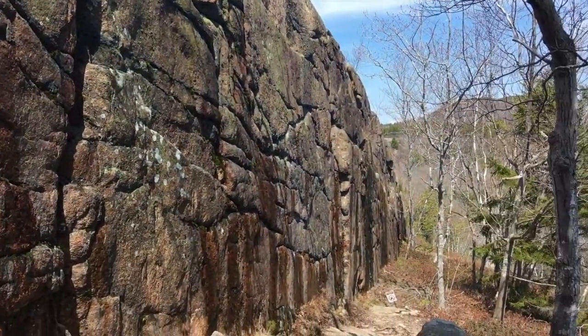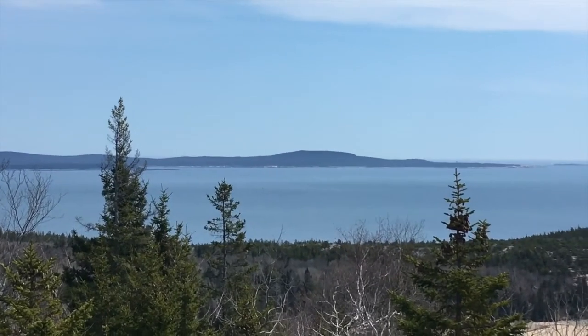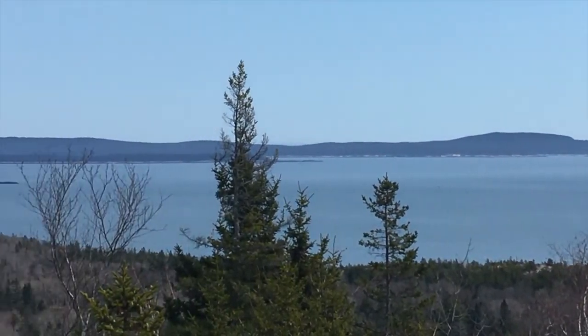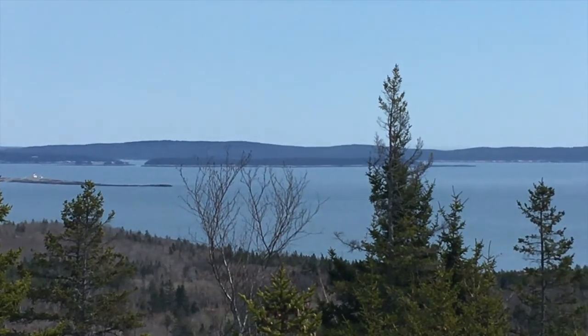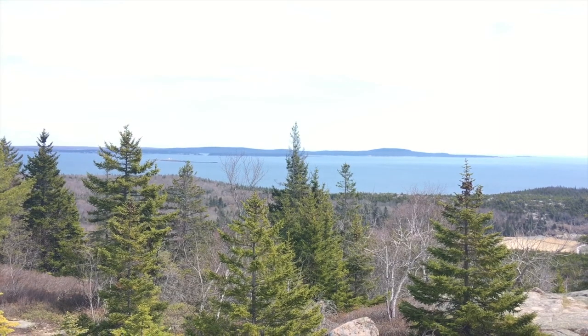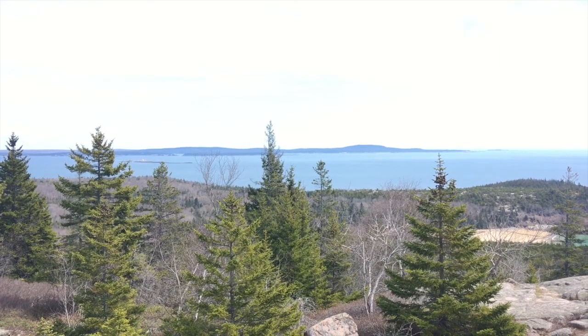Seeing the water drip off — nice view here of Schoodic Point. That expanse of land across the bay is also part of the park. It just takes about an hour and a half to drive there by land, but you could get there really fast with a boat. Someday I'll go over there and maybe I'll do a video.